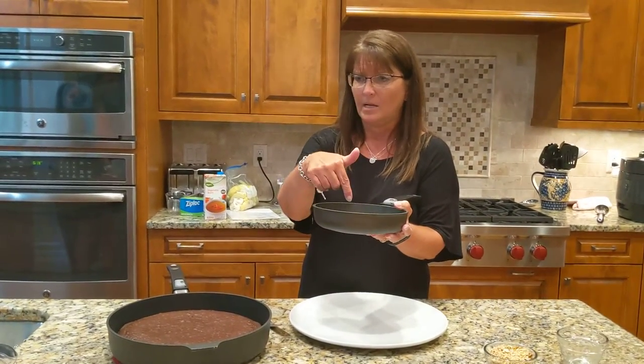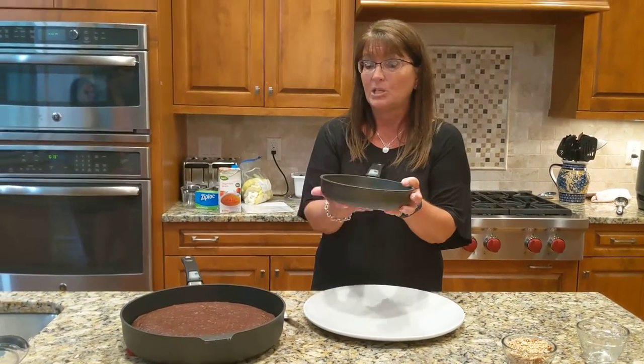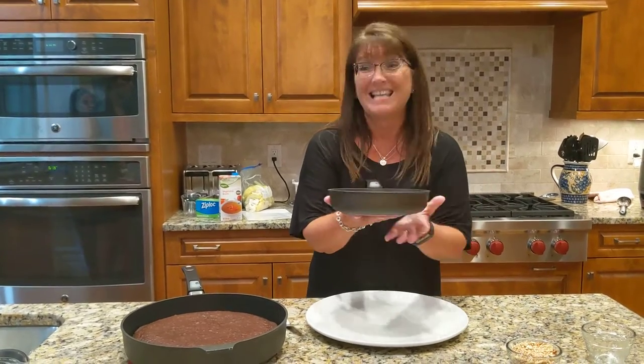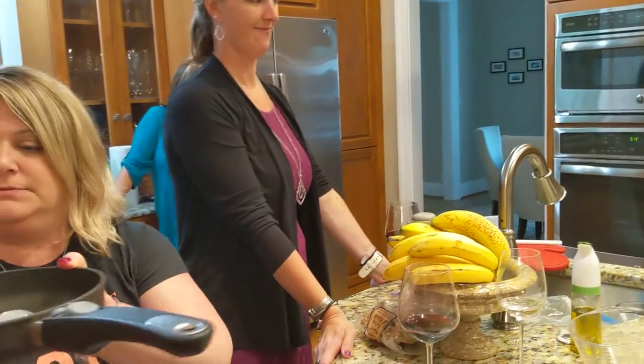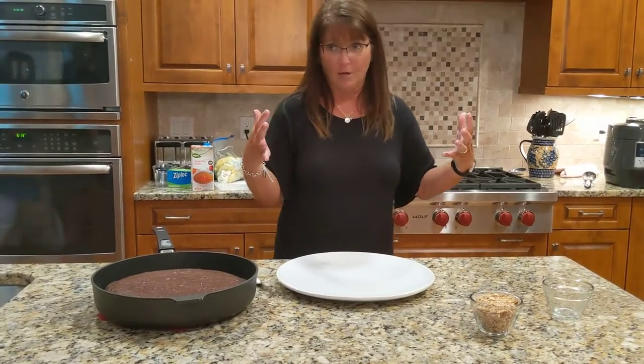Now I put some ice in here — how long has this ice been in here? Maybe 30 seconds or so. I want you guys to feel this, and this proves exactly what I'm saying. I don't want to heat the pan up and then let you feel the sides and the bottom because that would not be nice. So you guys can feel how cold it already is — and it's going to get colder and colder. So when you put it on your stovetop or put it in your oven, it's going to cook evenly all the way around.